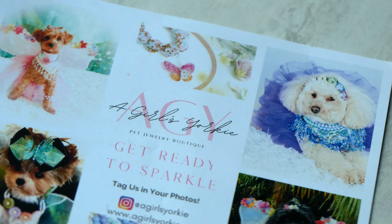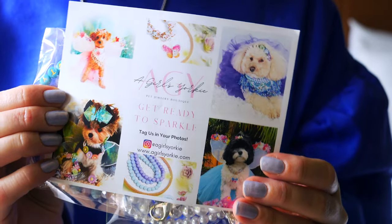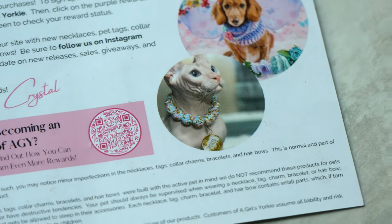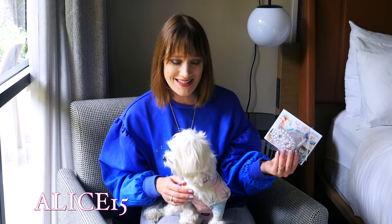Here is a little look at all the items in the packaging. I also got this sweet little postcard — it says 'A Girls Yorkie, get ready to sparkle' and shows beautiful pictures of different dogs wearing the different jewelry items, barrettes, the fairy wings. It's so sweet. Now if you're interested in ordering any pieces from A Girls Yorkie, feel free to use Alice's model code. It's ALICE15 and it will save you 15% off your A Girls Yorkie purchases.